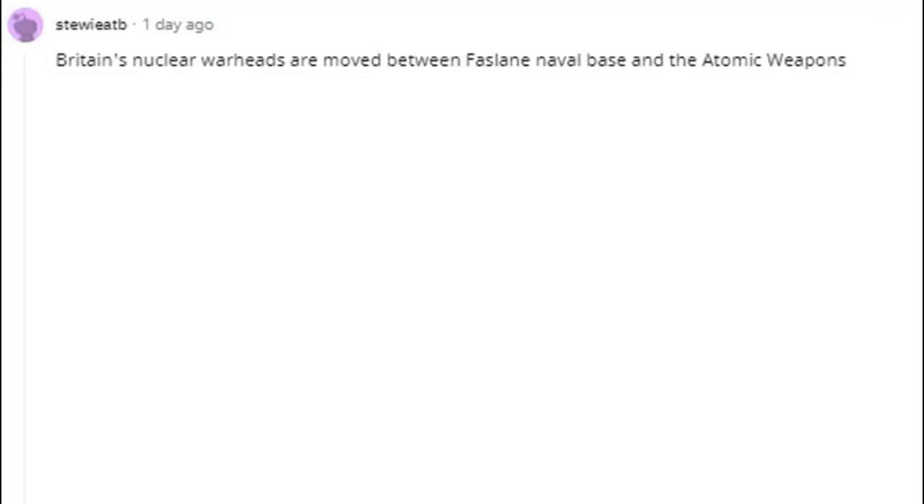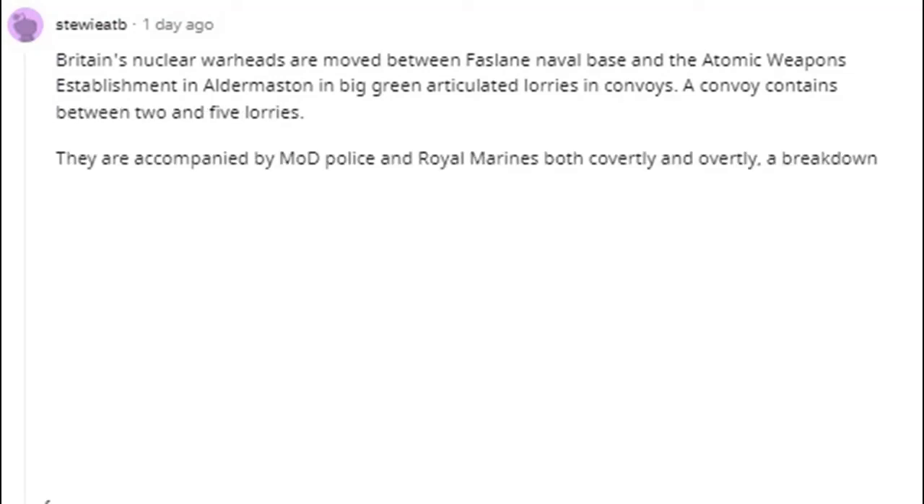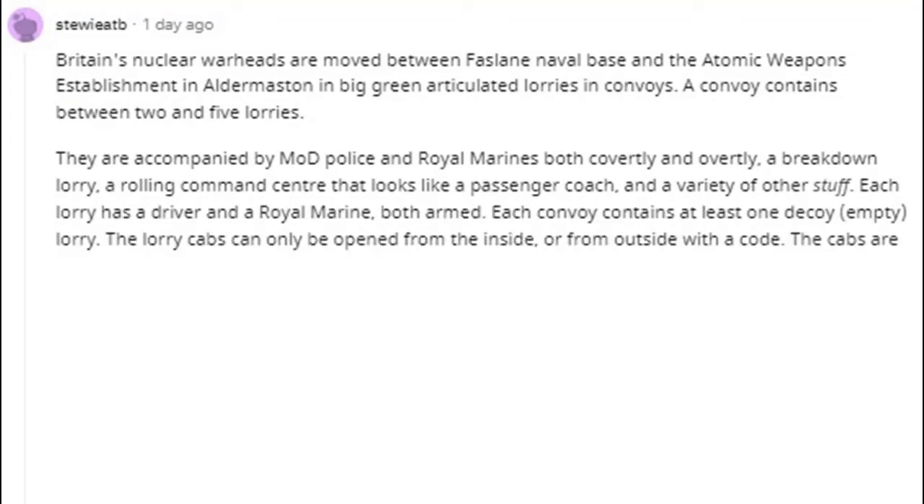Britain's nuclear warheads are moved between Faslane Naval Base and the Atomic Weapons Establishment in Aldermaston in big green articulated lorries in convoys. A convoy contains between two and five lorries. They are accompanied by MoD police and Royal Marines both covertly and overtly, a breakdown lorry, a rolling command center that looks like a passenger coach, and a variety of other vehicles. Each lorry has a driver and a Royal Marine, both armed.